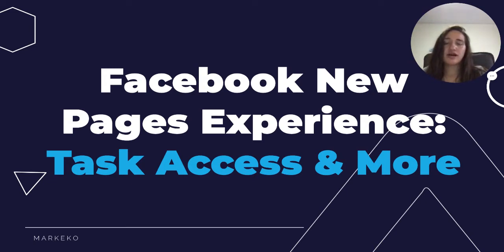Hello, my name is Andrea. I am content manager at Markeco, and today I'm going to be sharing with you some Facebook updates, specifically about Facebook's new pages experience, task access, and more.